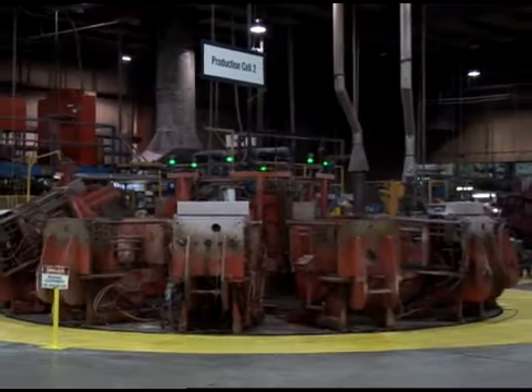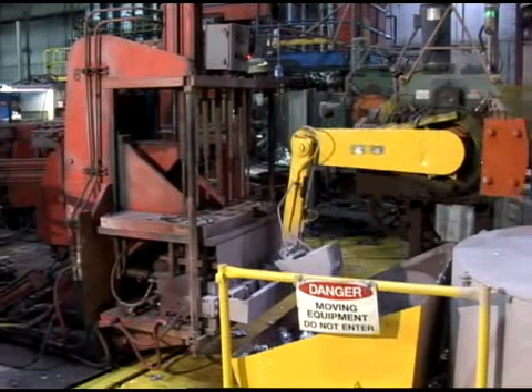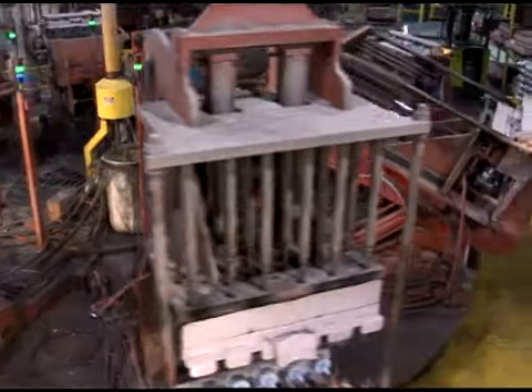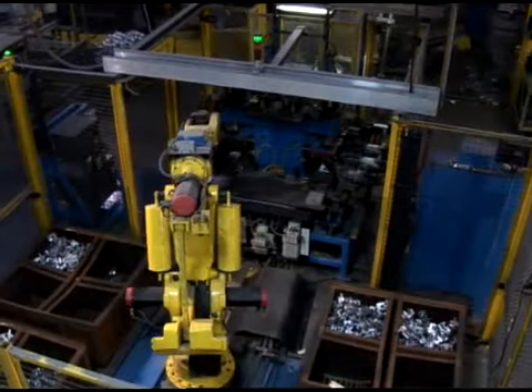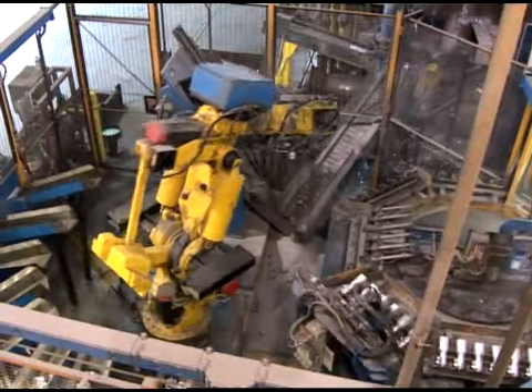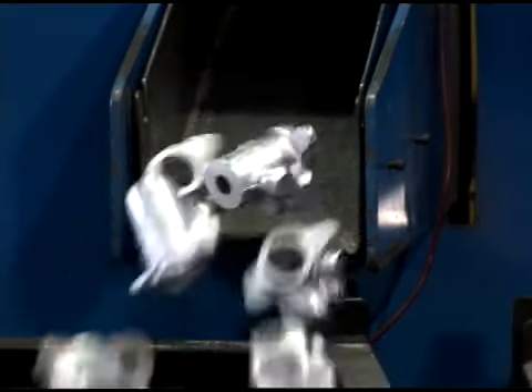High volume and safety-critical automotive casting are two of the many things that Reliable Castings does very well. Utilizing multiple turntable and robotic picking and sorting, our automated casting operation capability, or ACO, helps us to specialize in high volume quality fulfillment.